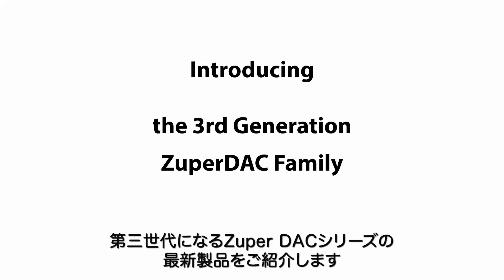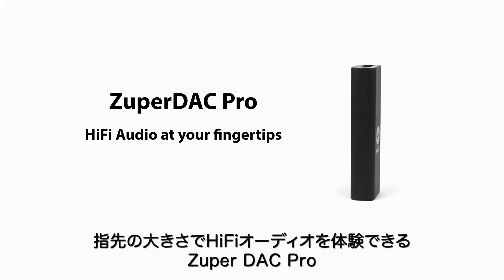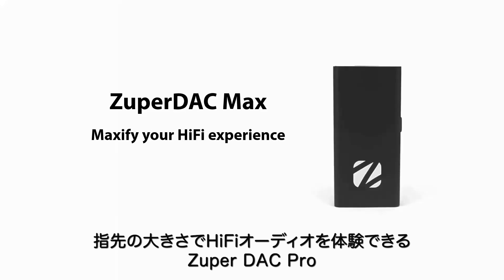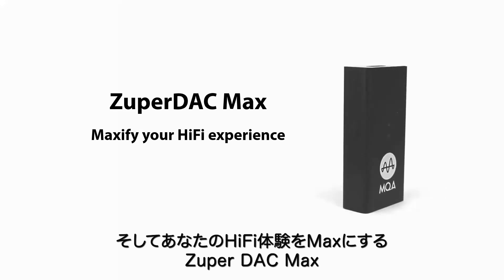Introducing the third generation Zupadak family: Zupadak Pro, HiFi audio at your fingertips, and Zupadak Max, that maxifies your hi-fi experience.